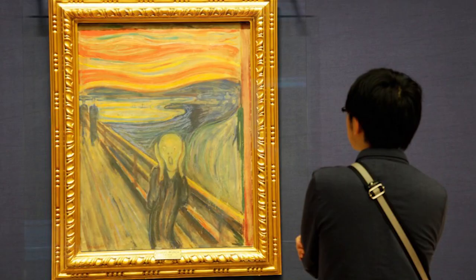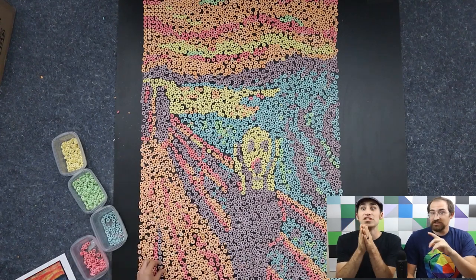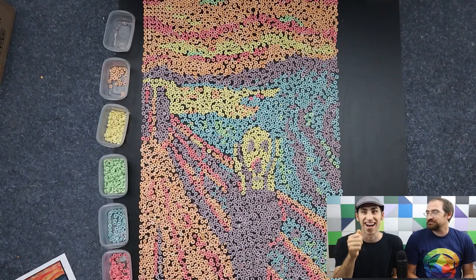Number two is The Scream. This is also a very famous painting and it was stolen in 1994 — and actually twice: 1994 and 2004. The first time it was stolen, they asked the museum for a million dollar ransom. The museum said nope, warned the authorities, and they did a sting operation and recovered it.